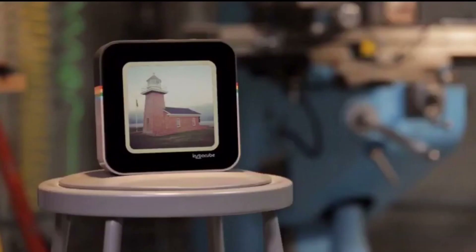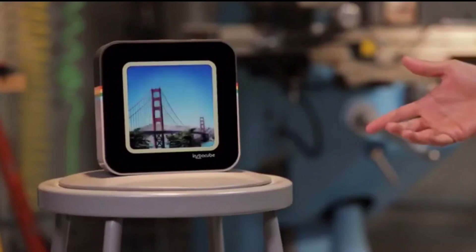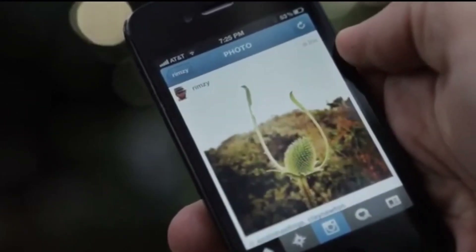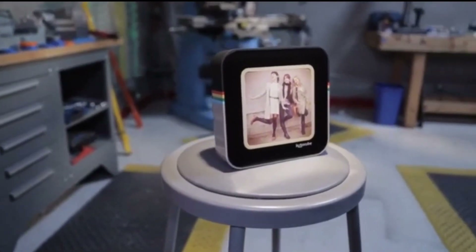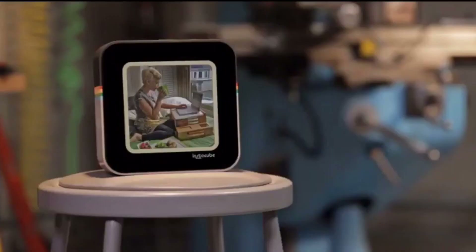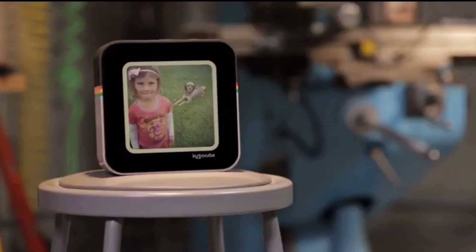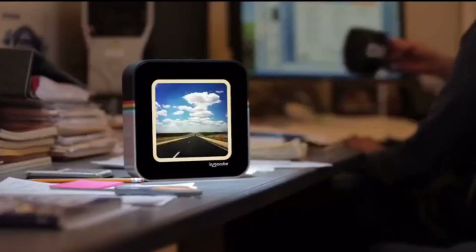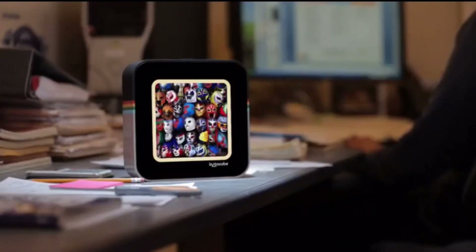Insta Cube's unique partnership with SmartThings allows it to have elegant visual notifications for the events in your life that matter most, including someone arriving at your door, your pet leaving, or a reminder that you've left the garage door open right before you head to bed — without taking your phone out of your pocket. It provides a beautiful touch screen interface for controlling the physical world around you, such as your lights, doors, or air conditioning. The presence awareness of SmartThings can drive Insta Cube to turn on or off and display the photo stream of the user who is present, enabling many intelligent interactions.